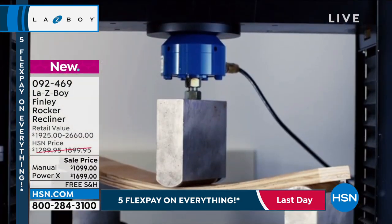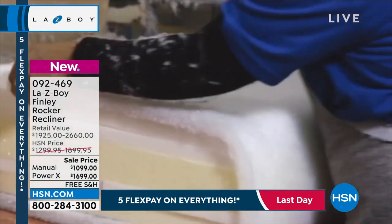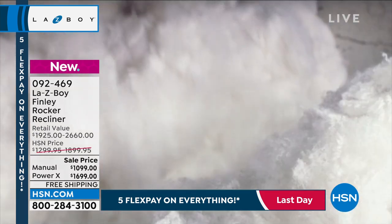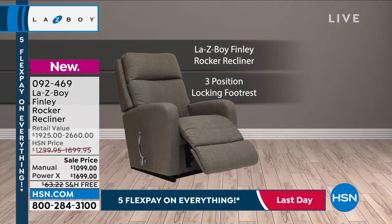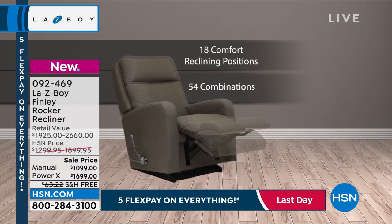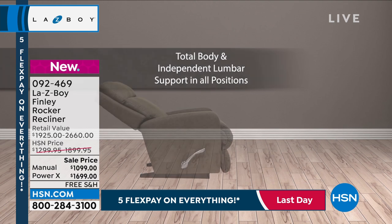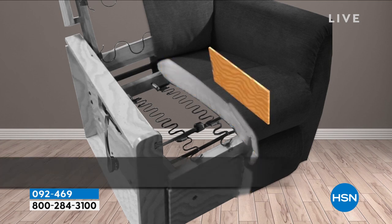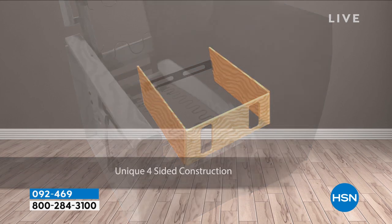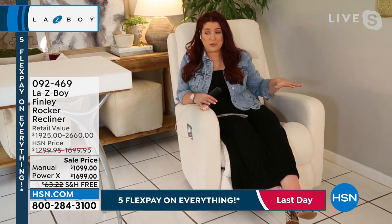For the manual, you can recline the back without having the footrest up — back and footrest are independent of each other. You have that three-position footrest and 18 different ratchet positions, giving a total of 54 positions. Our construction includes a four-sided hardwood frame — supported on each side, which you don't always see with all recliners. We also have wing nuts on the bottom where you can adjust the tension, so if the backrest takes too much force to push, you can adjust that.